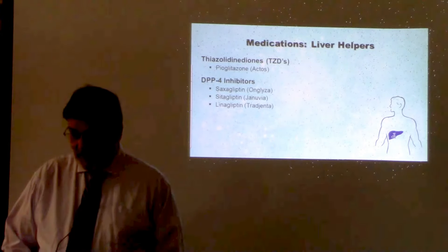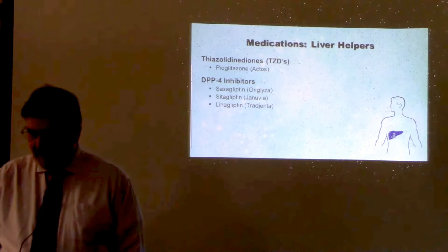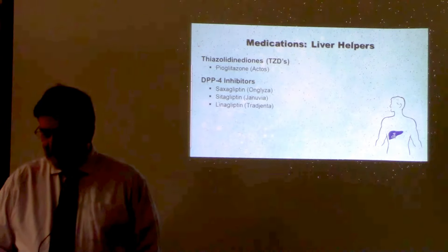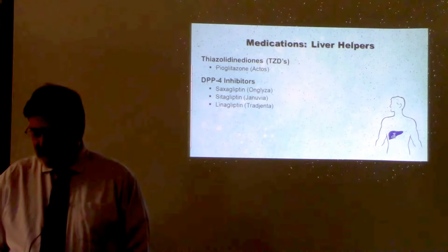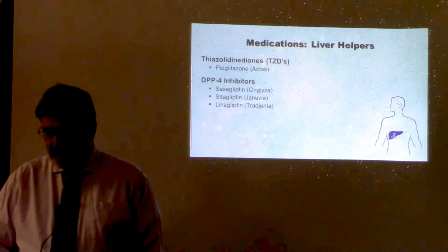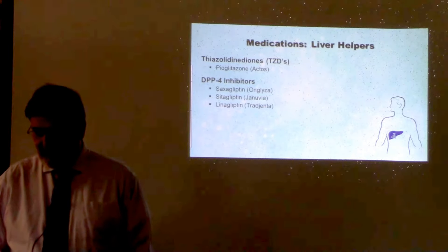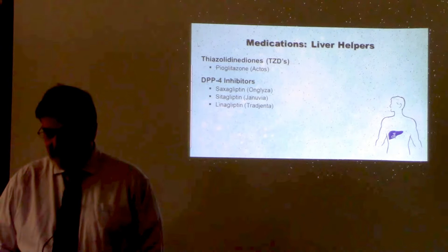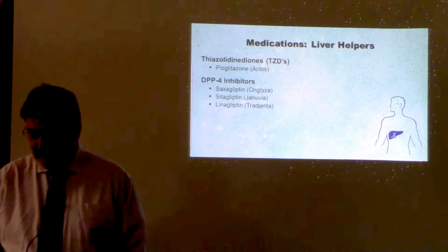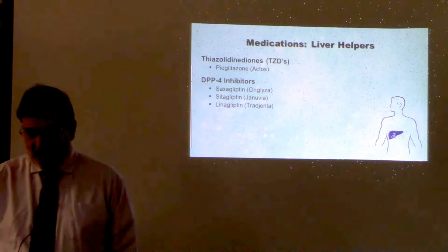There are medications that work in the liver, such as Actos, which improves the sensitivity of muscle and fat cells to insulin and inhibits the release of glucose. The DPP-4 inhibitors slow the release of glucose from the liver and stimulate the release of insulin from the pancreas. They don't cause weight gain like some medications, can be used in combination with other medicines, and are usually taken once a day.